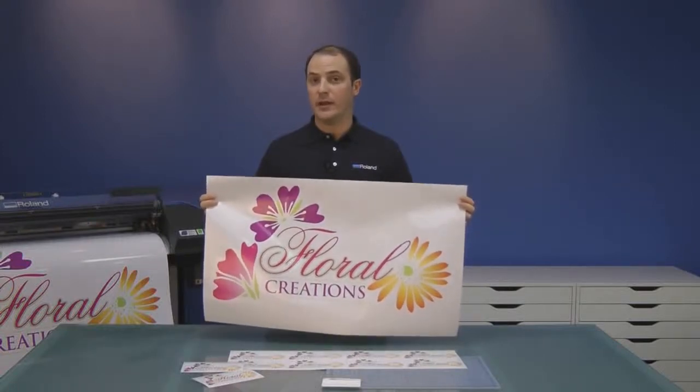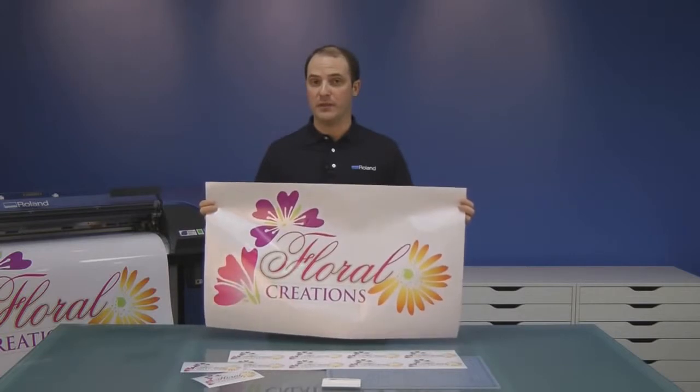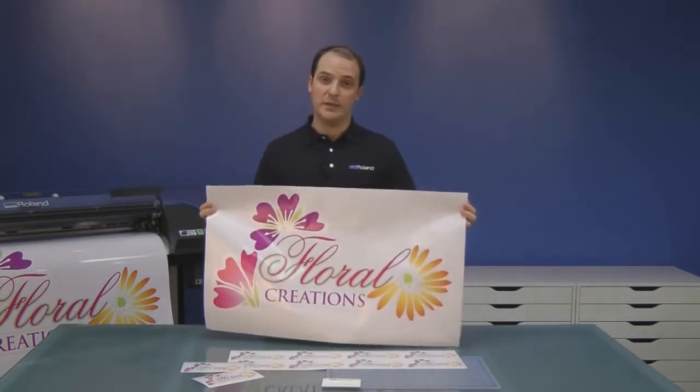Glossy Calendared Vinyl is a great economy solution. It is a 3mm vinyl with a permanent adhesive. It is ideal for graphics that call for a glossy finish. Decals, window graphics, and much more is made easy with this product.